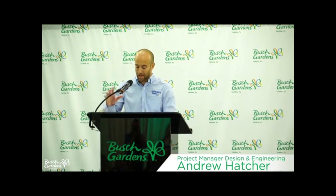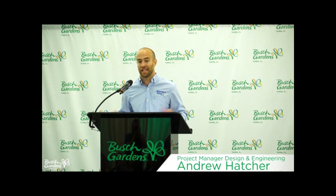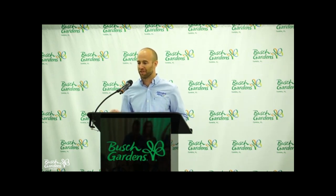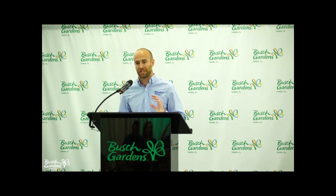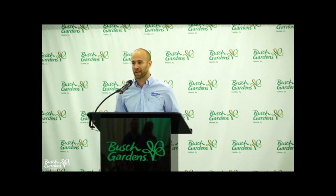Thanks Stuart. While Busch Gardens has been celebrating many milestones this year as part of our 60th anniversary, we're looking forward to honoring Adventure Island's 40th anniversary in a similar fashion. Since 1980, Adventure Island has been providing splash-filled fun for families. From rivers and pools to slides and play areas, these families have been coming back to our park for nearly four decades to make new memories each season. Now we're excited to announce a new thrill debuting at the beginning of our 2020 season.